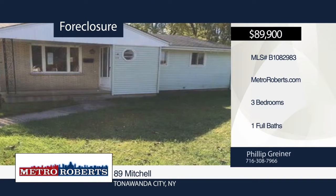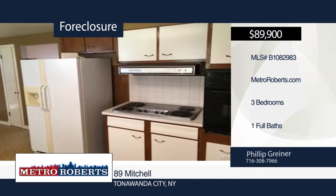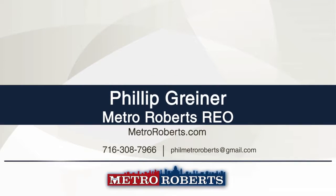Don't miss this conveniently located three-bedroom, one-bath ranch. Bring your imagination and see all the possibilities this home has in store for you today. Metro Roberts REO has the keys and would love to show you everything in person. Call now to learn more.